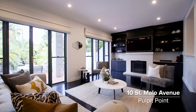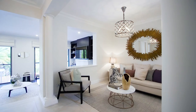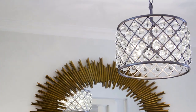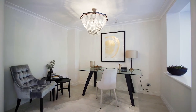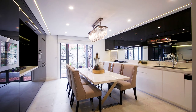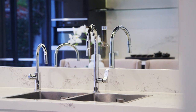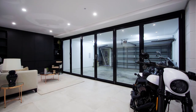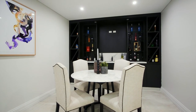Our showcase property this month is 10 St. Marlow Avenue at Pulpit Point. We're here today, and if you haven't thought of taking advantage of the amazing location and great facilities here, you really should come and have a look. There's pools, tennis courts, and a permanent boating facility on offer — it's a great opportunity to buy in this estate. The property's been newly renovated with luxurious finishes throughout. It's a full brick townhouse with three generous bedrooms, three bathrooms, and a triple car garage. Please give me a call if you'd like further details.